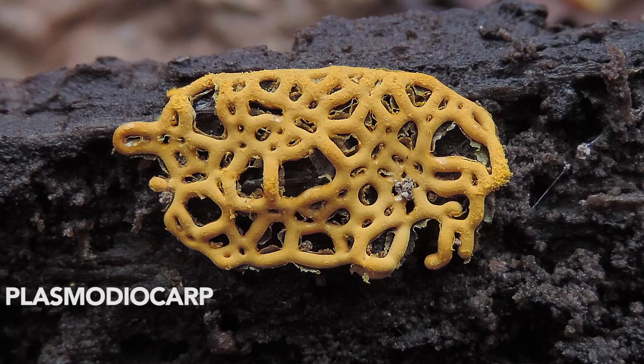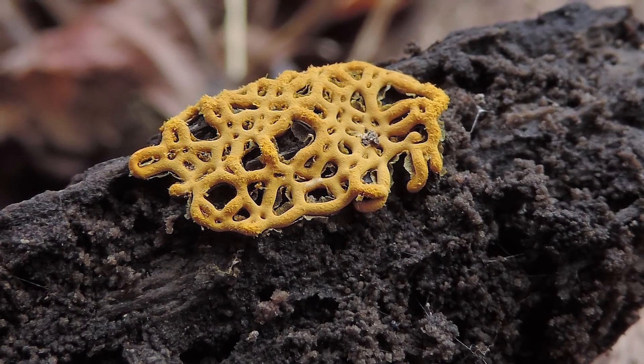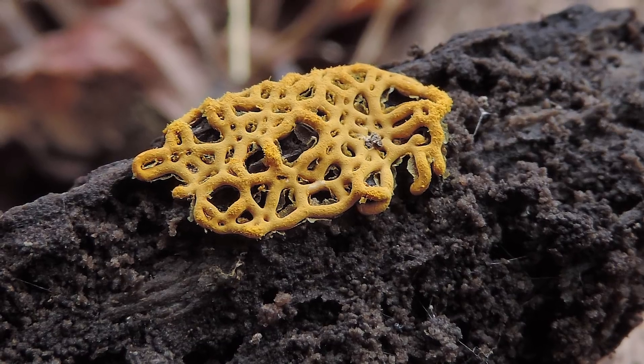What is a plasmodiocarp? Well, 'carp' means fruit, and 'plasmodio' comes from plasmodium because the preceding structure was a plasmodium. The reason it looks like a network pattern with all these veins is that the plasmodium looked like this, and then the spores essentially congregate into this structure, retaining the morphology of the plasmodium — that's why they call it a plasmodiocarp. Not all slime molds do that; many times you'll see slime molds that look like just a single blob, or like that balloon or umbrella shape. But this specific structure is a plasmodiocarp because it resembles the plasmodium.